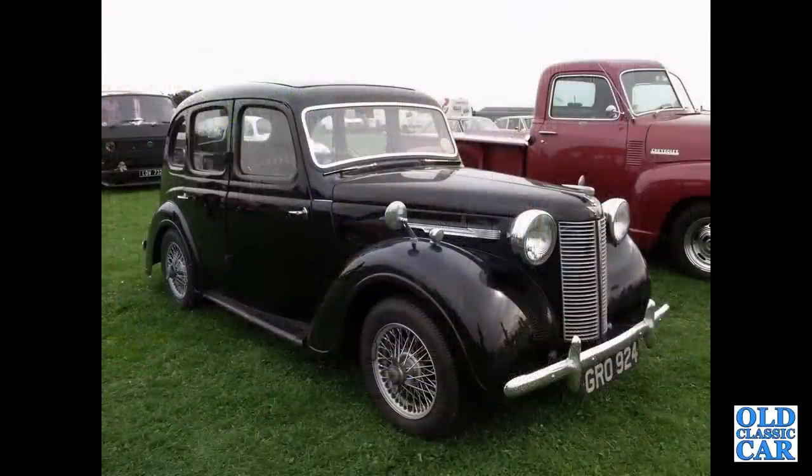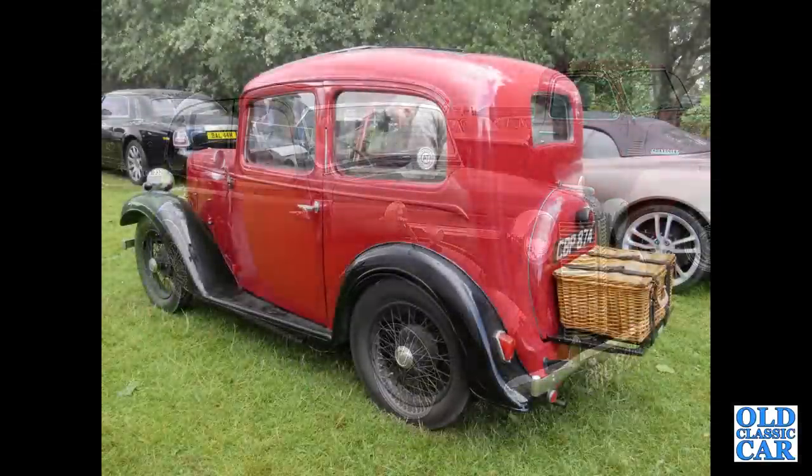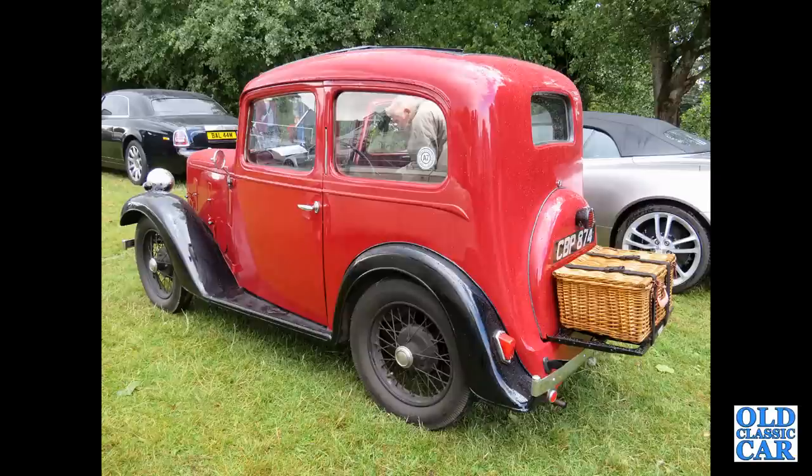This is an Austin 10 on wire wheels — obviously some modifications have been taking place there. Very smart. And there's a Ruby, complete with wicker basket on the rear luggage rack.